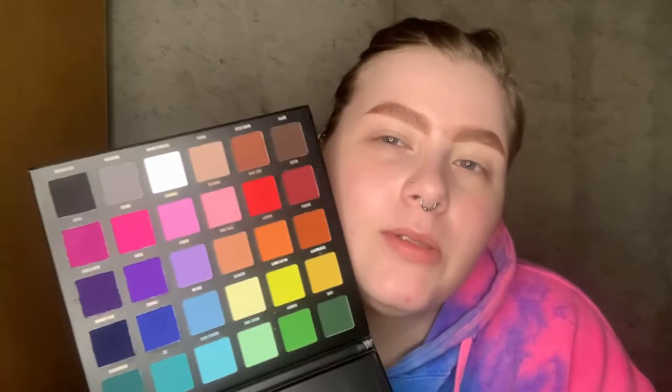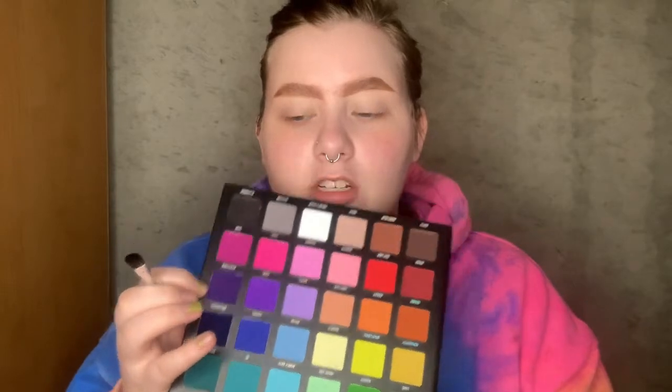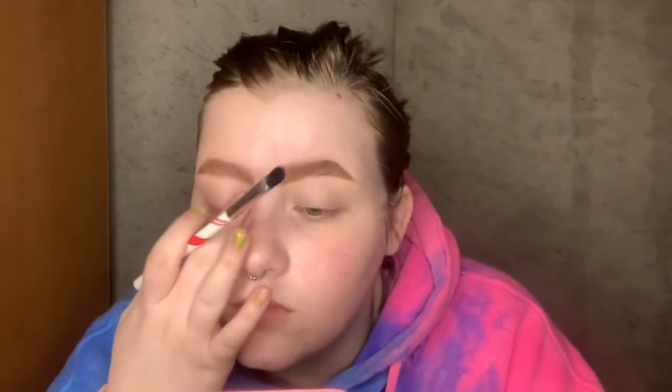I'm thinking purples and either blue or pink, but I gotta touch the purples, I'm sorry. So I'm going to start with the shade Bewitched, which is a deep matte purple. Just make sure there's no creases and I'm just going to tuck that on.